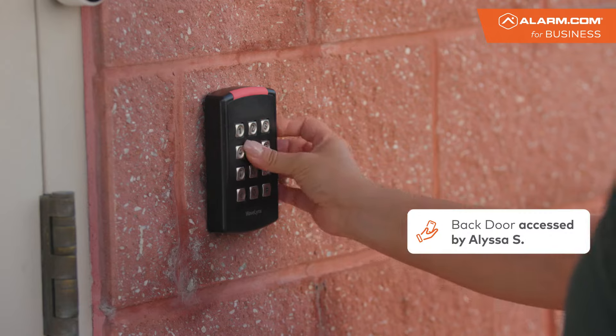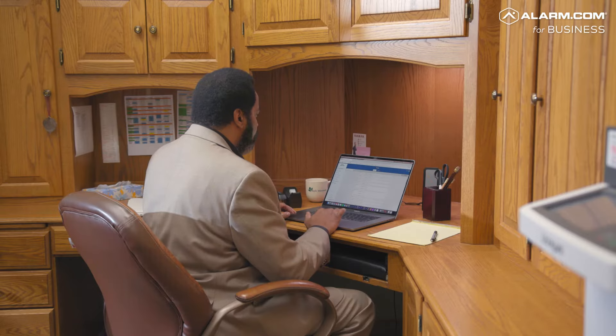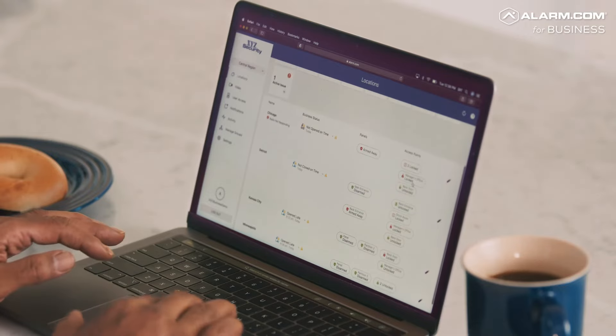With Alarm.com for Business, it's easy to always keep an eye on your business, no matter where you are. Whether you're in the back room or back at home, experience a full suite of services designed to secure every aspect of your business.